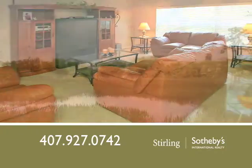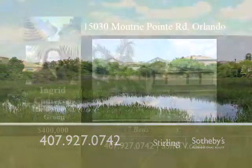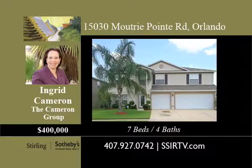This home has a lot of room for the price. Don't miss out. For a complete list of the exceptional details, contact Ingrid Cameron of The Cameron Group today.